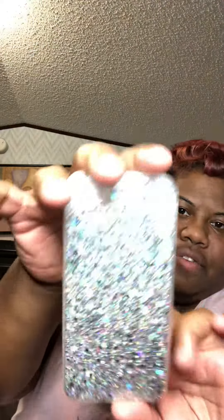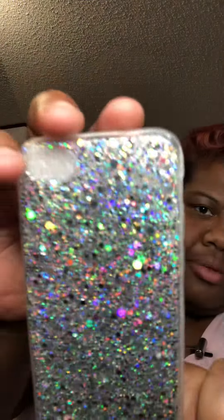So this is how they come. This is the silver-looking one. For both of these I got them for $12 off of Amazon. I call this one the blingy silver one, and then there's the blingy pink one.